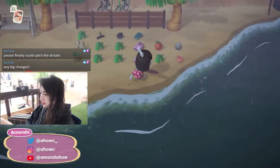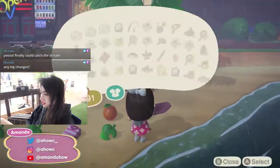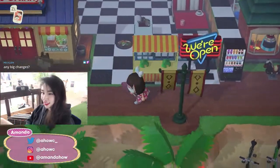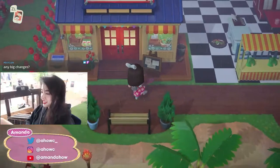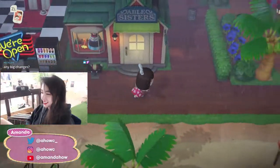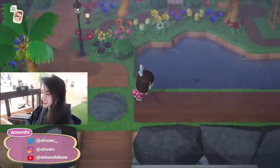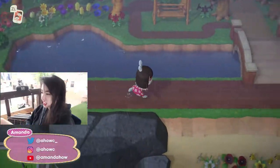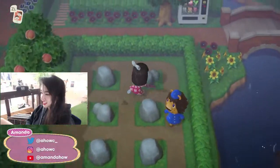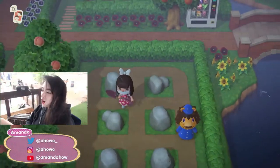Just picking up some extra shelves to sell. Let's go sell this stuff and check turnip prices. Hey, I want to show you my garden real quick. I don't know if you've seen some new renovations, but here is the rock garden — check it out!